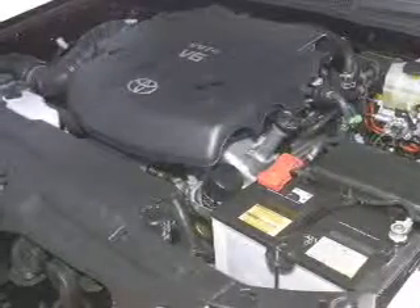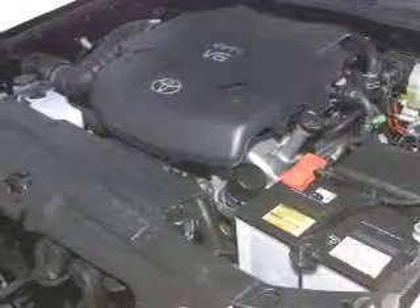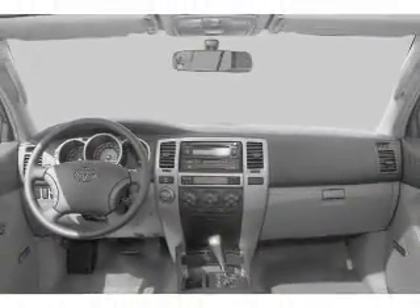Air conditioning, power door locks, power windows, power steering, cruise control, power mirrors, and an AM-FM stereo with a CD player.